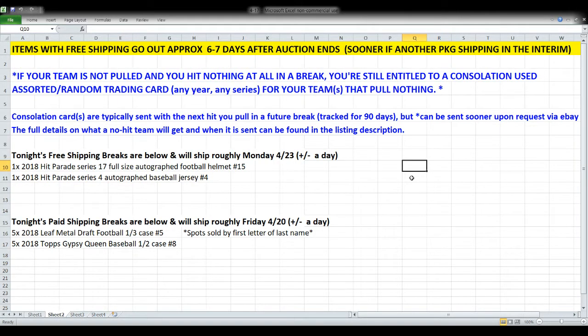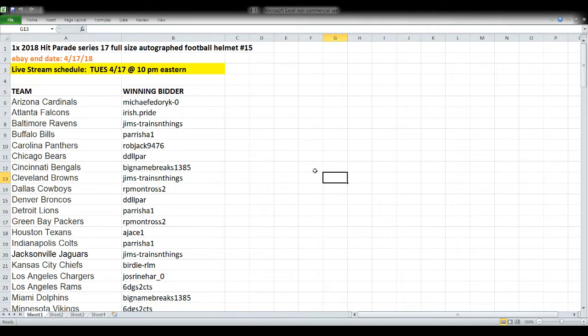Tonight we have a couple of breaks with free shipping — the jersey and the helmet — anticipated to ship approximately Monday, since free shipping breaks go out six or seven days after the break ends. Paid shipping breaks tonight — Leaf Metal Draft and Gypsy Queen baseball — go out roughly Friday, plus or minus a day. Also, if your team is not pulled in a break, you're still entitled to a consolation card, typically sent with your next hit or package, or sooner upon request.